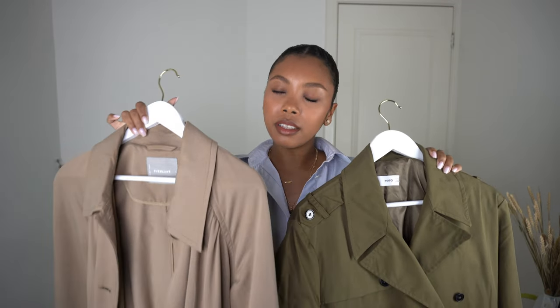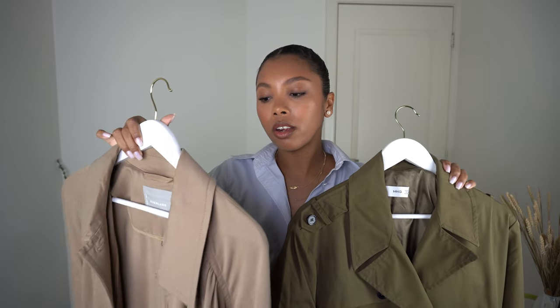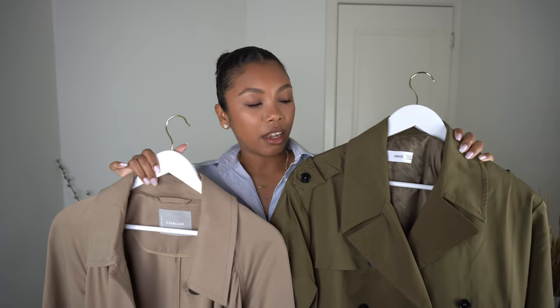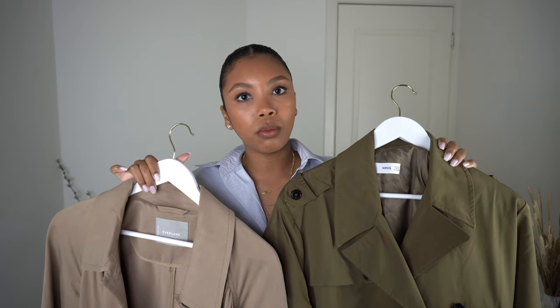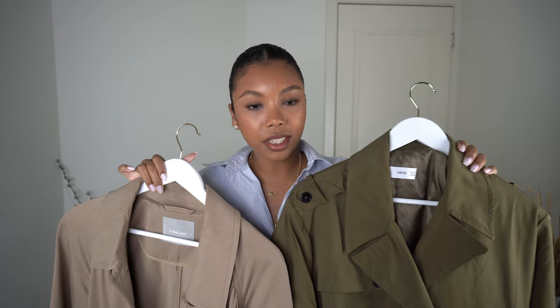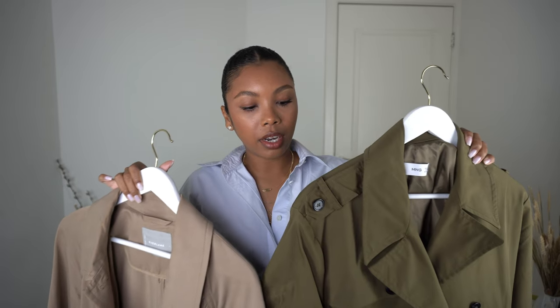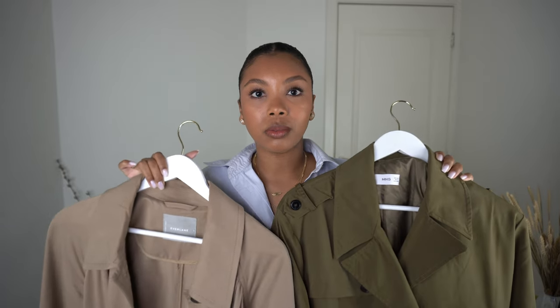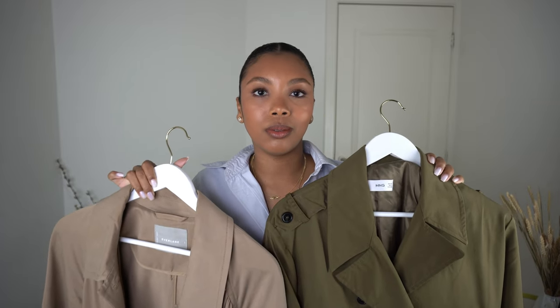I own two trench coats. This one from Everlane is more of a classic brownish color, got it in a size small. It's a more flexible material, a little bit more casual but can also be dressed up. This one from Mango is also a size small, in a khaki green which pairs with so many different outfits. The material is a little bit stiffer and waterproof — perfect for rainy days. I love them both and use them all the time.